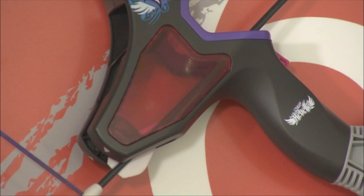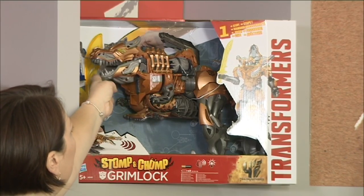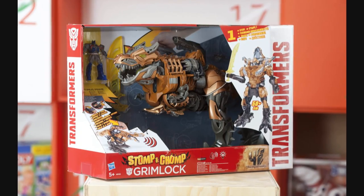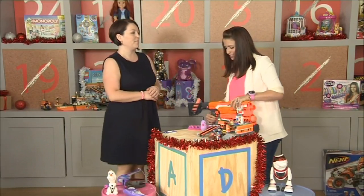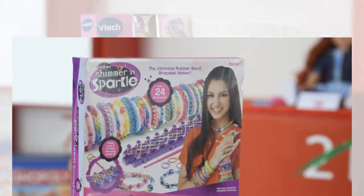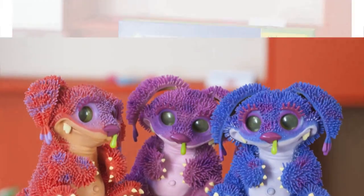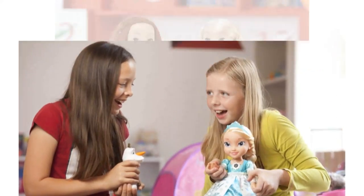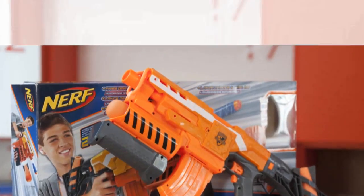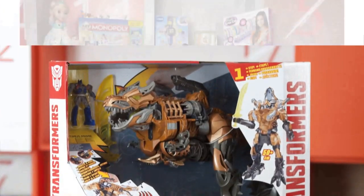To wrap up, if you're into Transformers, this is the toy you're going to want — Stomp and Chomp Grimlock, he's just fantastic. Lindsay, thank you so much — insightful and brilliant as always. There's so much to look forward to, and it won't be too long — it'll be available by the end of July. So many wonderful techie toys to look forward to in 2014, but really nice to see those traditional toys holding their own.